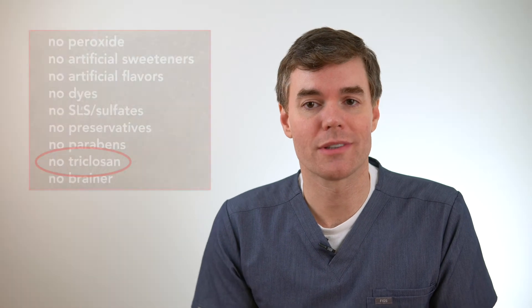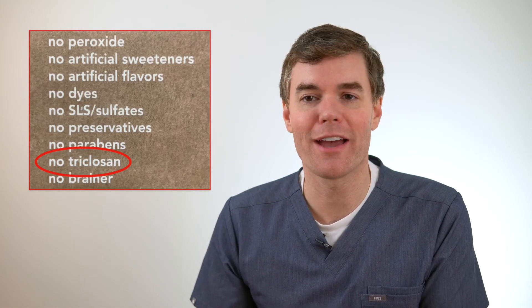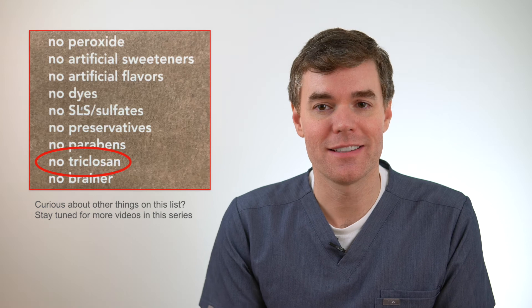So when I see a toothpaste that says 'no triclosan' on its packaging, I kind of roll my eyes, because that is true of every toothpaste in the toothpaste aisle. Triclosan is just not something that you need to worry about anymore, and it's not a great reason to switch to a natural toothpaste. Make sure to leave a comment with your questions or suggestions — I really love reading those and getting a chance to answer people's questions.